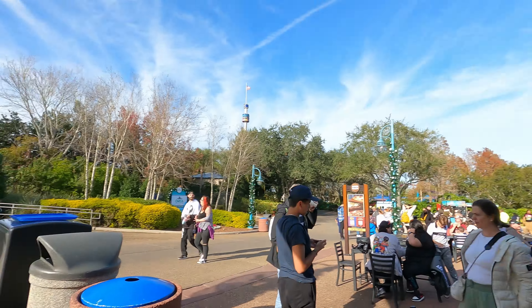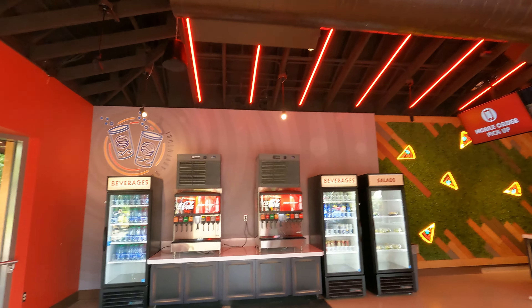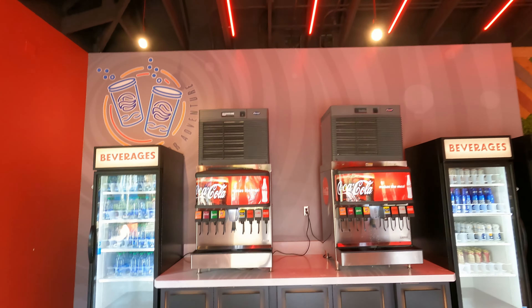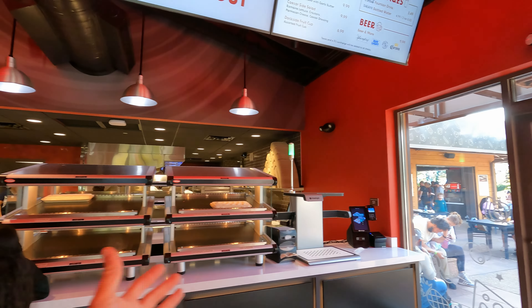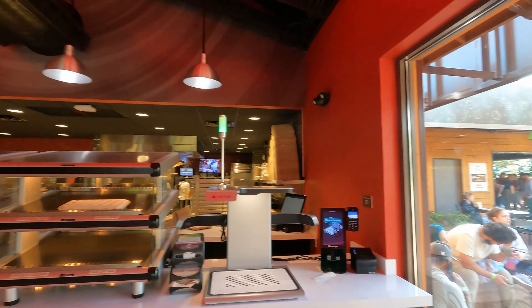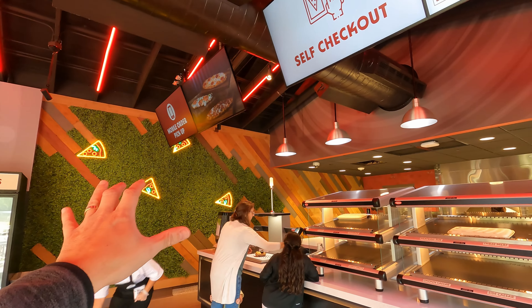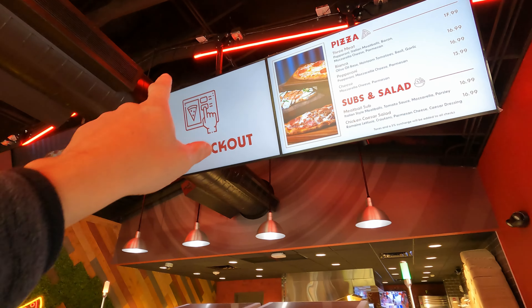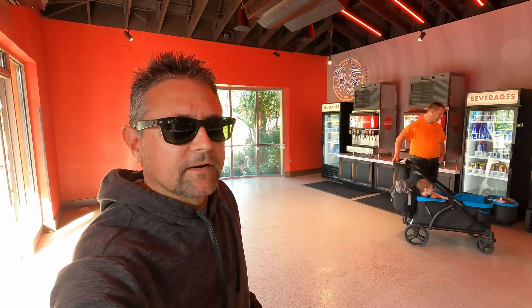Over on the mobile ordering side, you've also got fountain drinks and a grab-and-go option — you can just come in and grab something without doing a full mobile order. There's also a self-checkout. So there are a couple of different options on this side if you don't want to wait in the regular line.